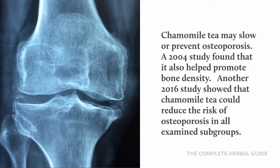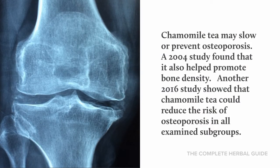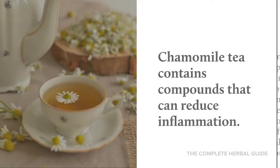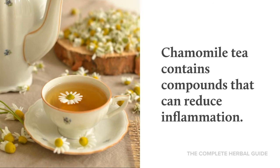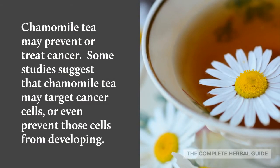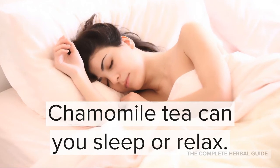Chamomile tea may slow or prevent osteoporosis. A 2004 study found that it helped promote bone density, and a 2016 study showed that chamomile tea could reduce the risk of osteoporosis in all examined subgroups. Chamomile tea also contains compounds that can reduce inflammation. Additionally, some studies have shown that chamomile tea may target cancer cells or even prevent those cells from developing.